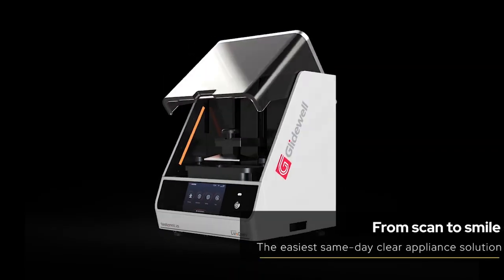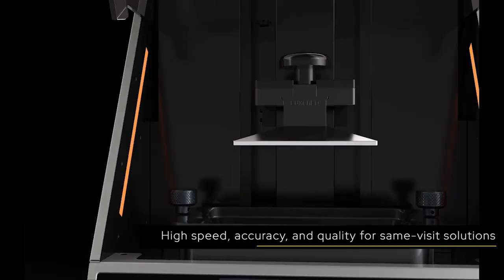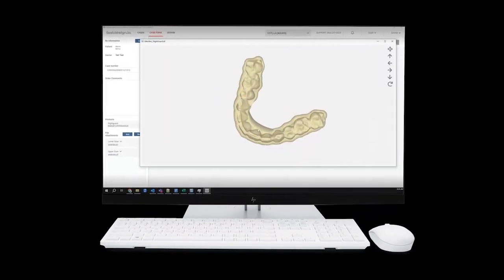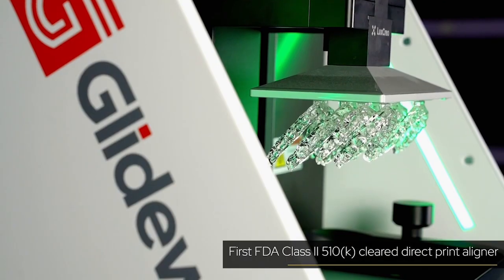Then you can see the FastPrint.io in action, the newest member of the Glidewell.io workflow, now with the power to print clear appliances, including aligners and retainers, using exclusive digital polishing technology.